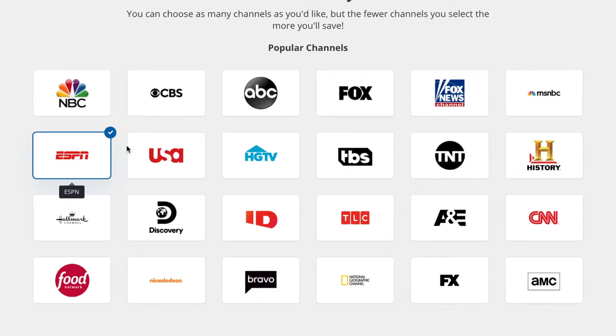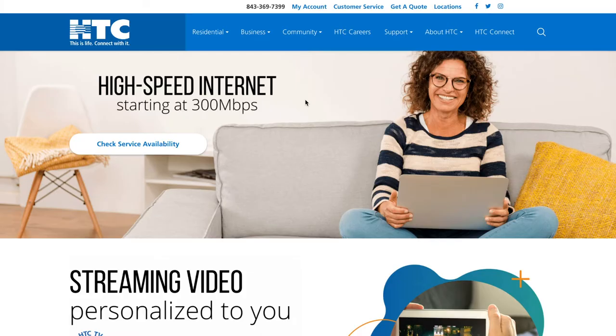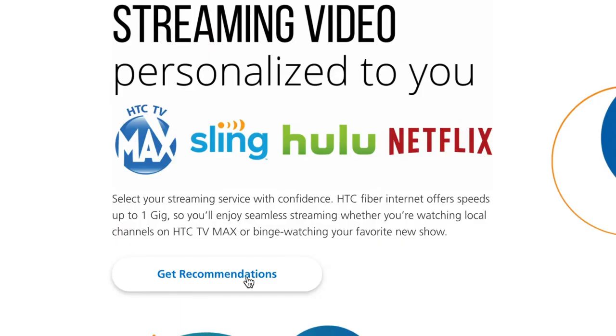With over 200 options for streaming your favorite movies, sports, and shows, HTC wants to deliver the best streaming option directly to your inbox, even if it's not an HTC service. Head over to HTCINC.net to begin searching for your best option.